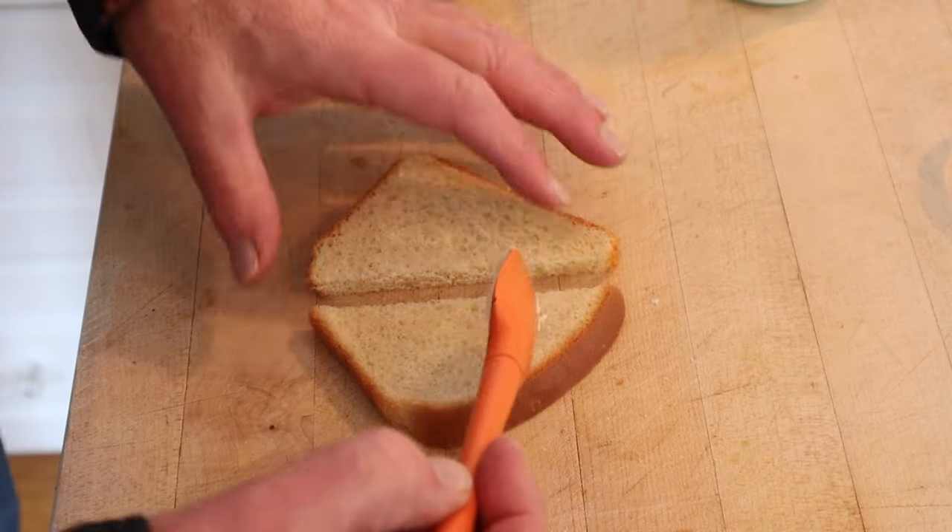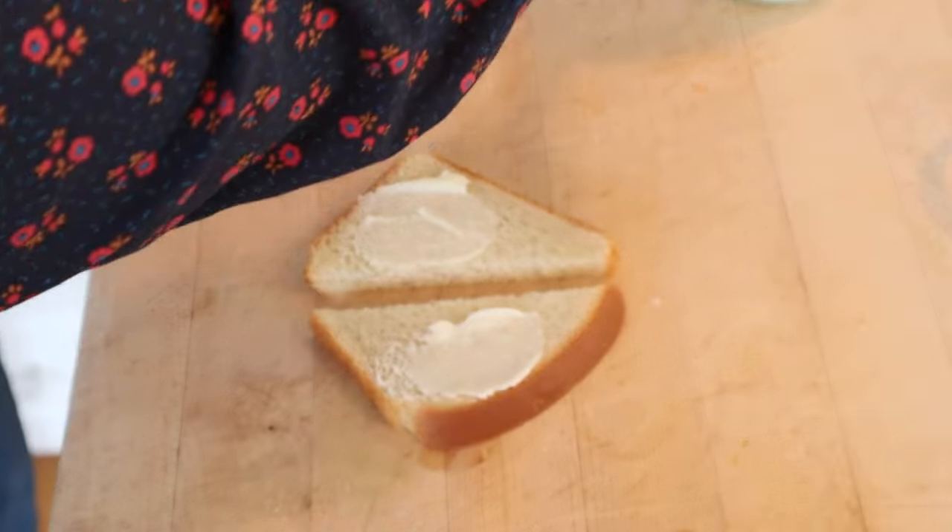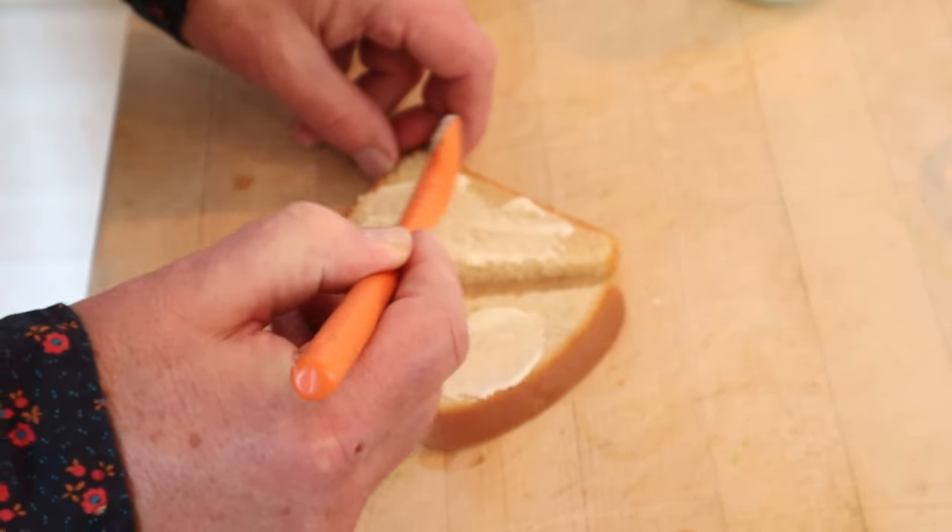Now the recipe says to butter the bread with mayonnaise. That's right, we're buttering bread with mayonnaise. 1911 — it's science, folks.